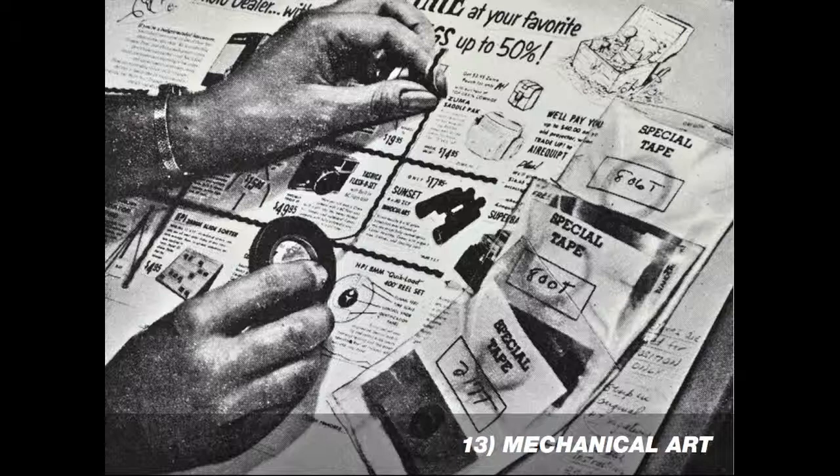It wasn't all glamorous, however. Long before computers were invented, preparing your artwork for print meant a laborious process of cutting and pasting together the different pieces and being very exact and precise.